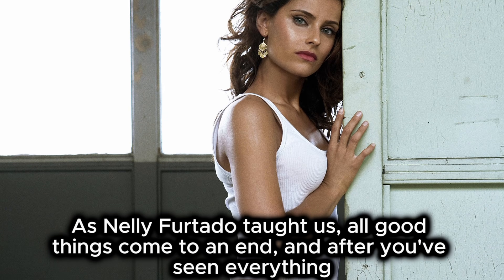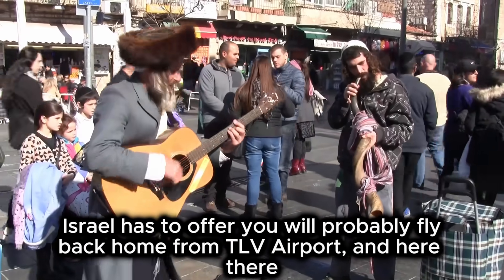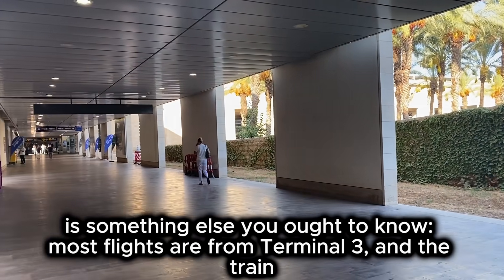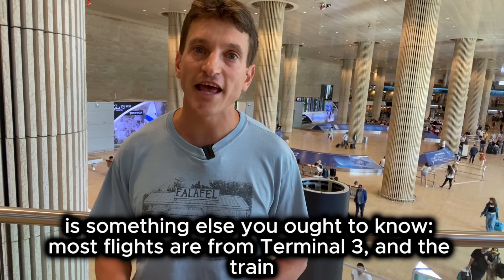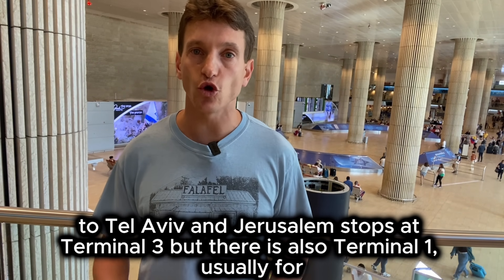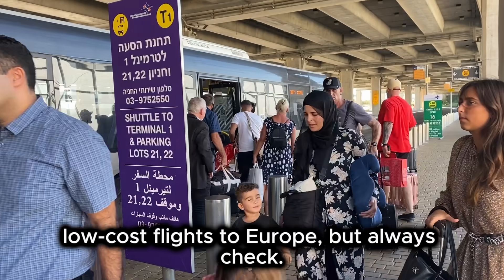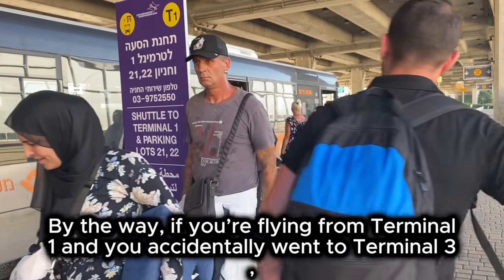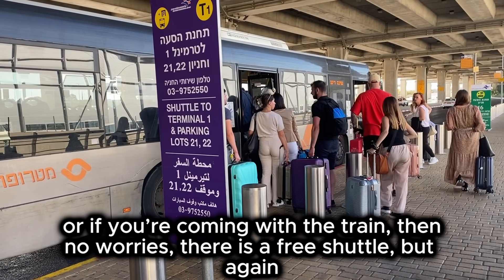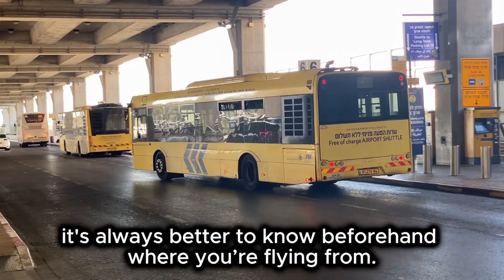After you've seen everything Israel has to offer, you will probably fly back home from TLV airport. Most flights are from Terminal 3, and the train to Tel Aviv and Jerusalem stops at Terminal 3. But there is also Terminal 1, usually for low-cost flights to Europe — always check. If you are flying from Terminal 1 and accidentally went to Terminal 3, or if you are coming with the train, then no worries, there is a free shuttle. But it's always better to know beforehand which terminal you are flying from.